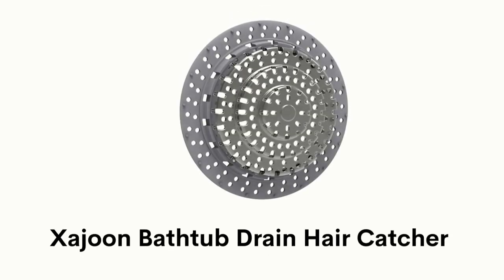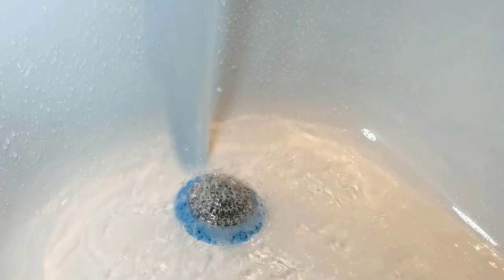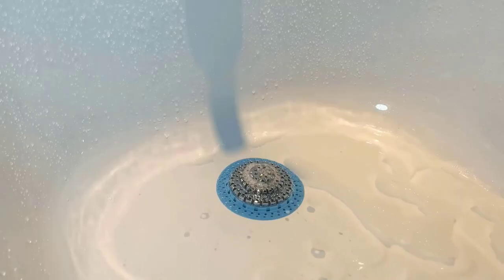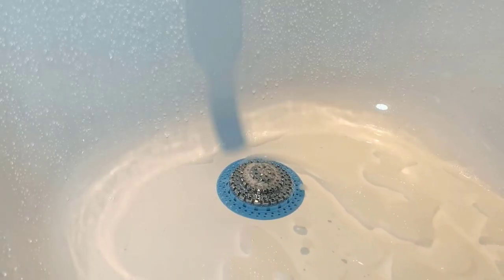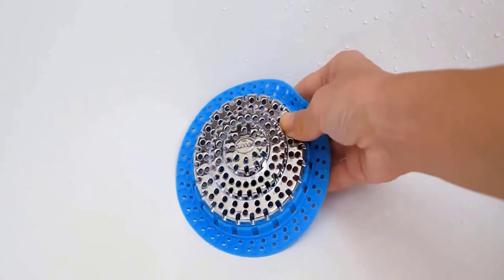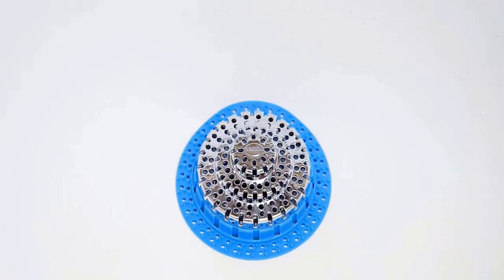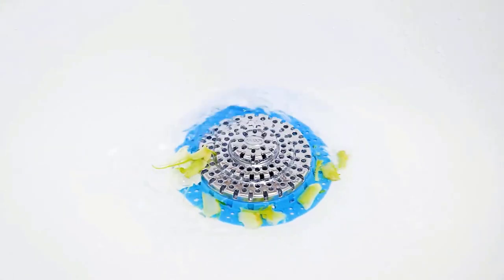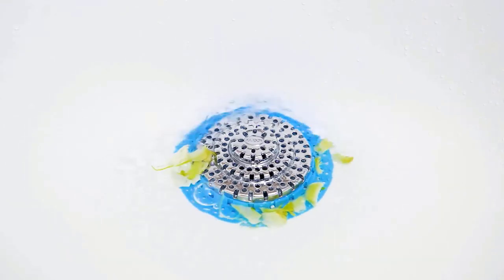Number 2: Zijun Bathtub Drain Hair Catcher. It is a step-shaped drain cover that is durable and stylish, and can easily accommodate flat or pop-up drains. It has no suction cups, but it is heavy enough that if you don't touch it, it won't move. Its soft silicone is continuously close to the ground, so it can block debris and catch hair.